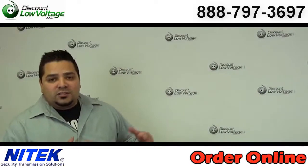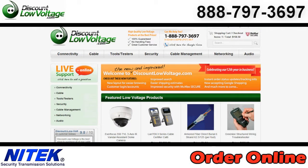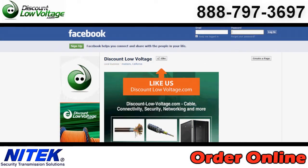You can go ahead and order all this stuff online. If you have any questions, call us. The number here is 888-797-3697.